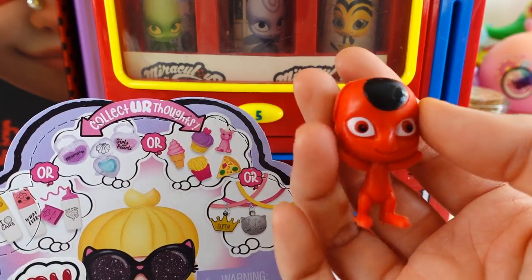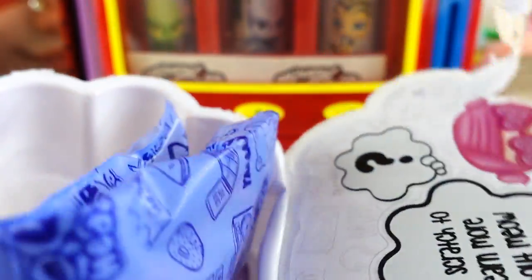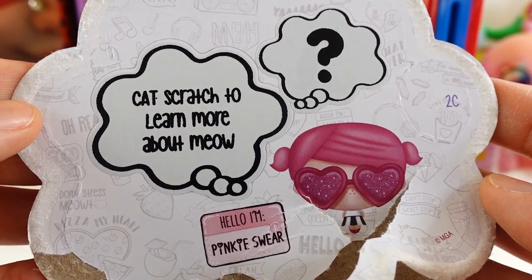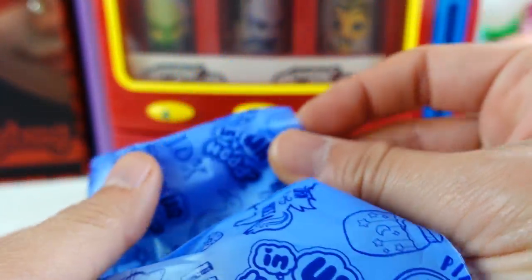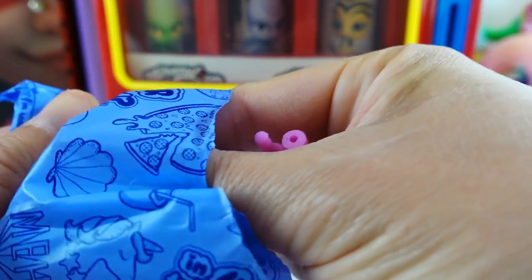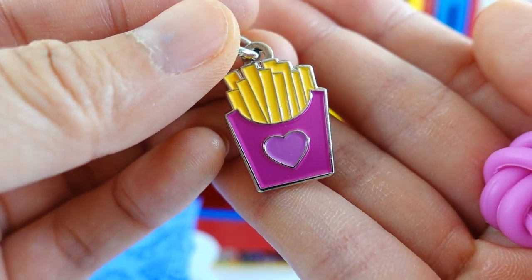Oh my goodness, we got a What's in My Purse surprise. Let's go ahead and open it up and see what's inside. It says here, Cat Scratch to learn more about Meow. And inside we have a bag with three surprises. Inside the first bag we got - oh, it's a bracelet with the french fry charm! Oh my goodness, this is really cute.